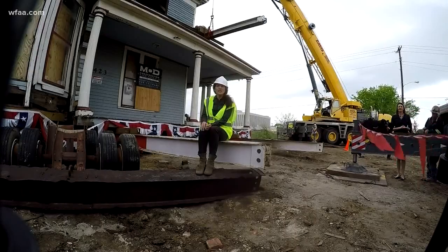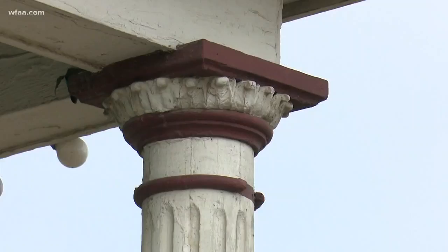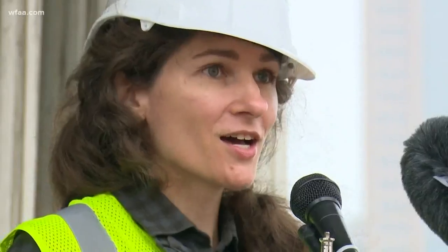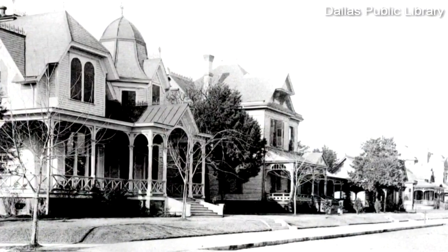It's still standing because of Catherine Seal. And I used to daydream about this house and make up stories about the people that lived here. Seal's on the Dallas Landmark Commission. She knew the house was in jeopardy, feared demolition, and knew she had to act quickly, especially when you consider the history.